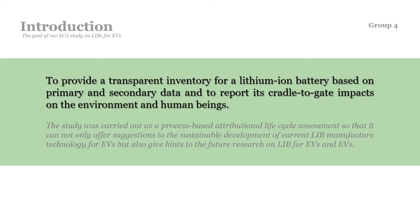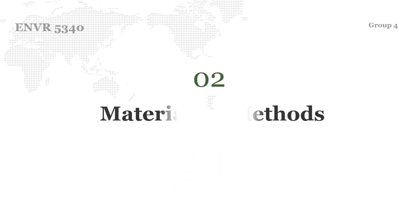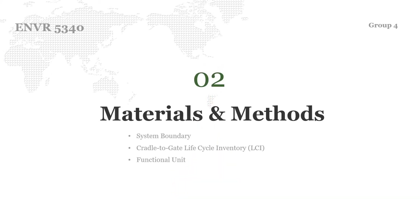The goal of our project was to provide a transparent inventory for lithium-ion battery based on primary and secondary data, and to report its cradle-to-gate impacts on the environment and human beings. By doing this project, not only can we have a better understanding of the lithium-ion battery industry, but we are also able to figure out which part of the lithium-ion battery life cycle can be improved to enhance efficiency and reduce pollution. The study was carried out as a process-based attributional life cycle assessment, offering suggestions for sustainable development of current lithium-ion battery manufacturing technology for electric vehicles, and giving hints to future research.